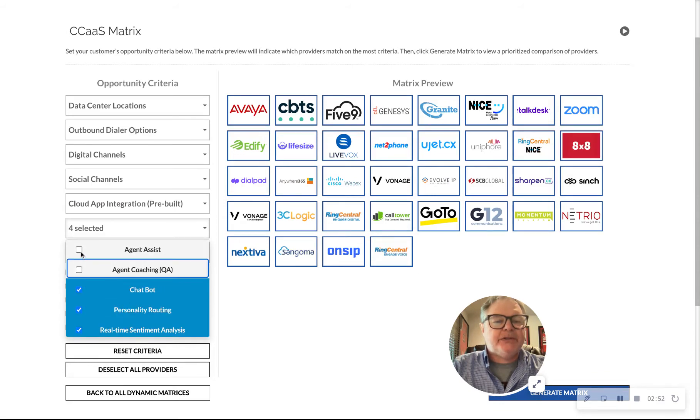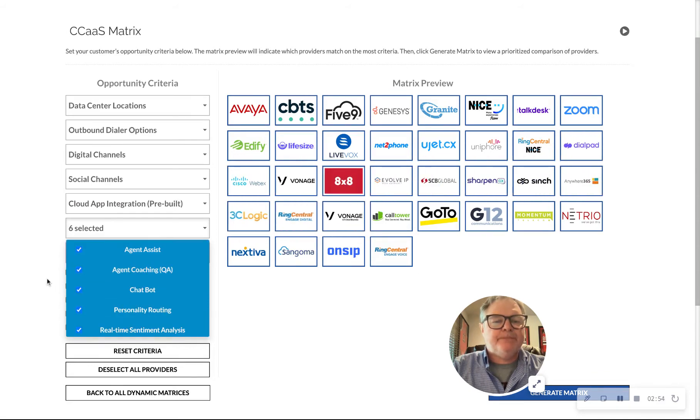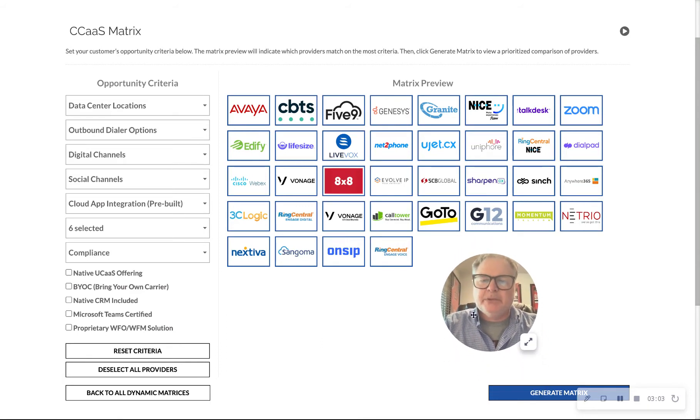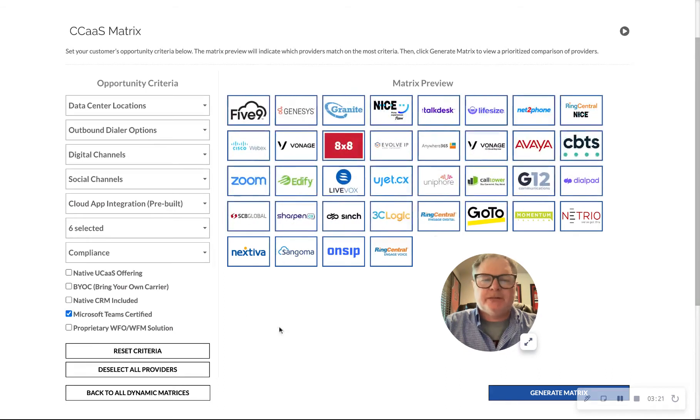Agent assist is a good one, and agent coaching — check those. And what we're seeing more than usual: a lot of our customers, especially the larger ones, have moved to Microsoft Teams voice. They're looking for a contact center that integrates with Teams. So for all intents and purposes, let's assume you are a Teams shop. We'll check this box.